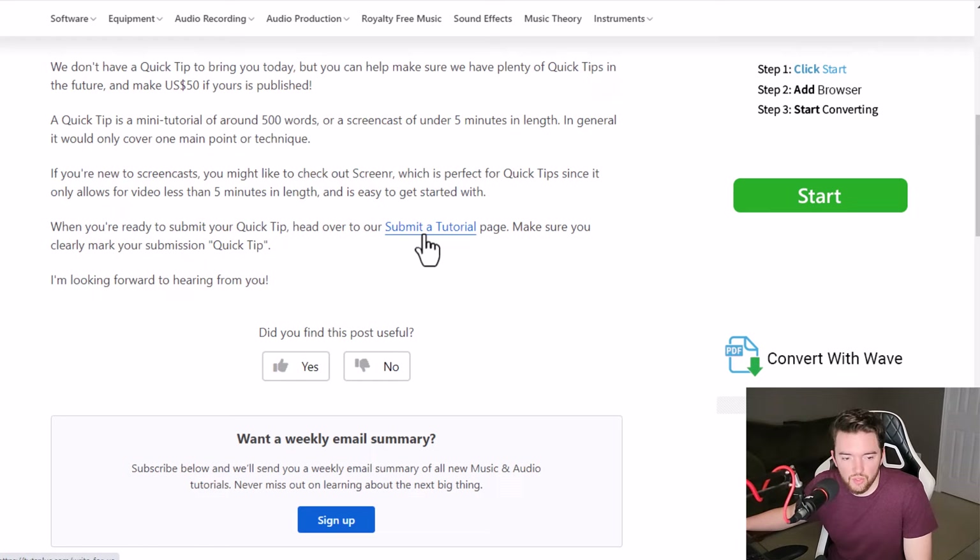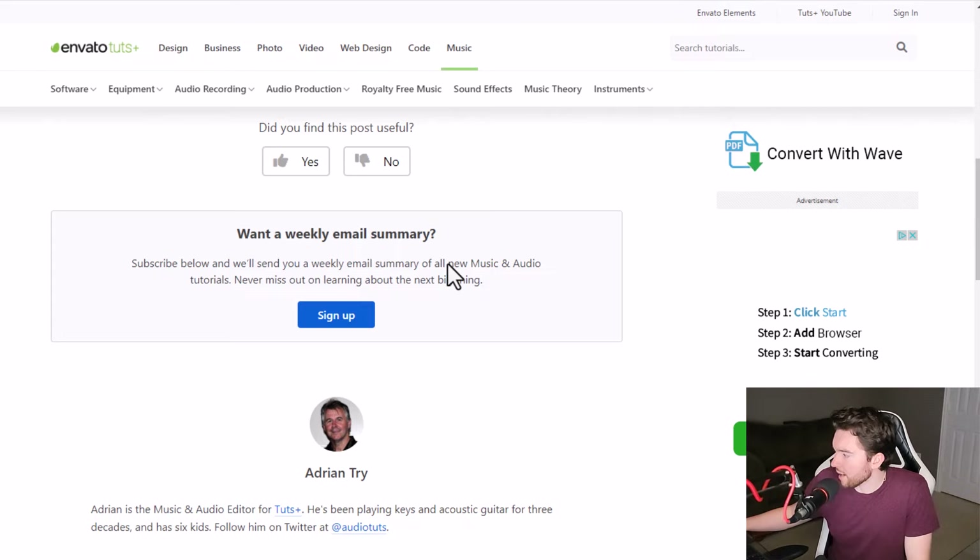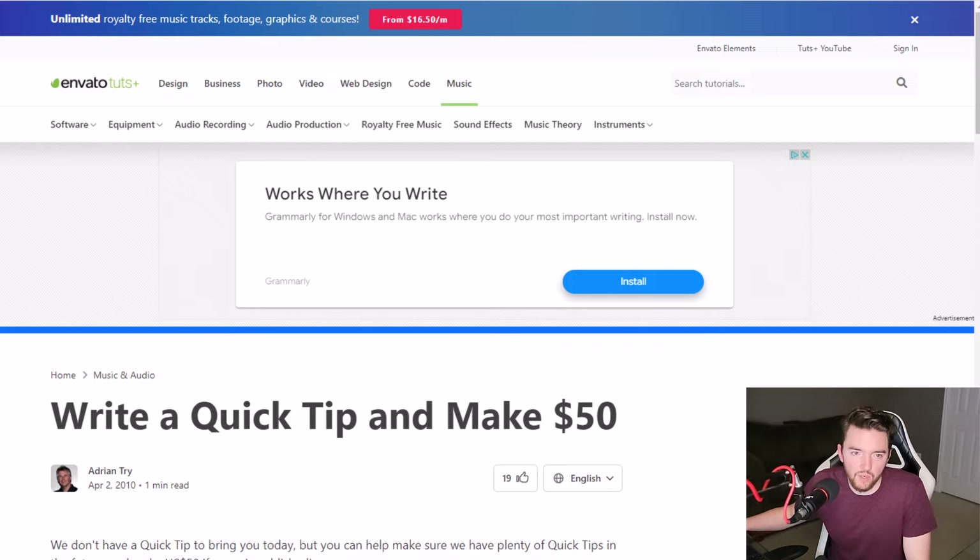Basically you submit a tutorial. They have a 'write for us' page where you can also write for a lot of other things like different types of coding tutorials. But if you are someone who knows a lot about music or have an audio background or experience, you can contribute here and get paid for it.